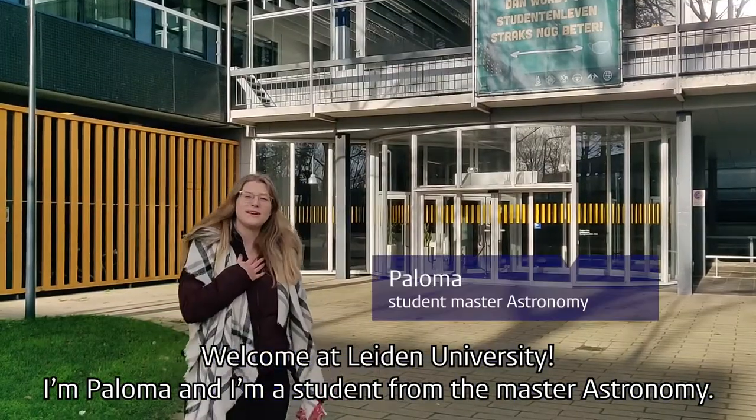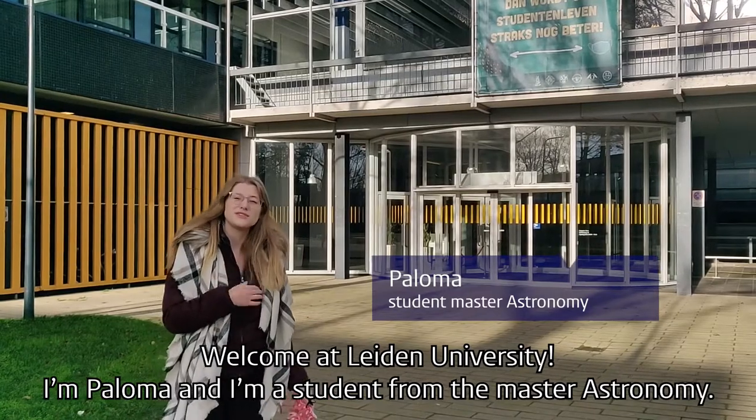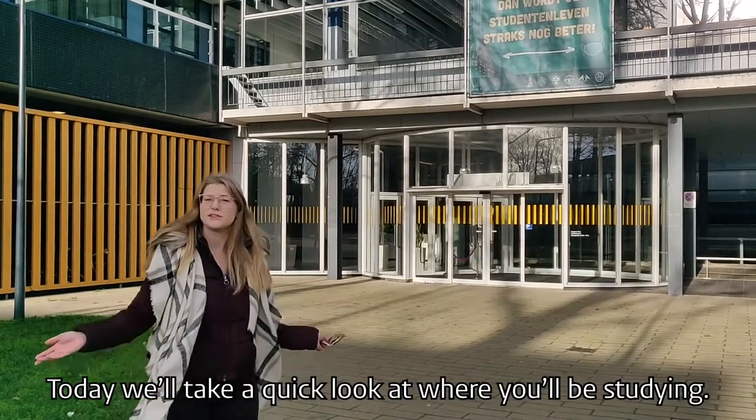Welcome to Leiden University. I'm Paloma and I'm actually a student here for a Master of Astronomy. Today we'll take a quick look at where you'll be studying.